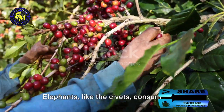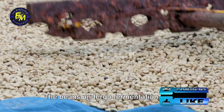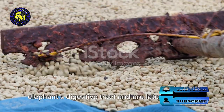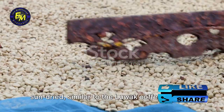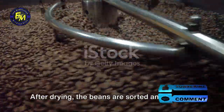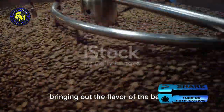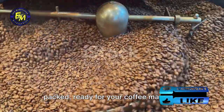Elephants, like the civets, consume ripe coffee cherries as part of their diet. The beans undergo fermentation in the elephant's digestive tract and are later excreted. The collected beans are washed and sun-dried, similar to the Luwak coffee process. After drying, the beans are sorted and roasted — the roasting process is crucial in bringing out the flavor of the beans. After roasting, the beans are ground and packed, ready for your coffee machine.